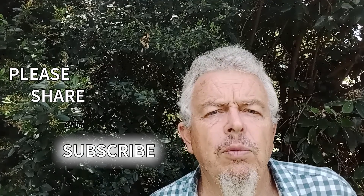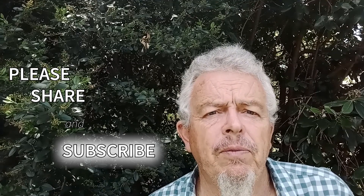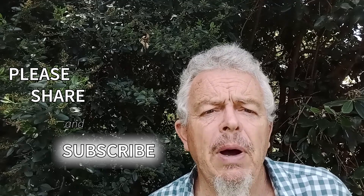Looking forward to meeting with you on YouTube in future, or Instagram, Facebook, or however we go. Bye!